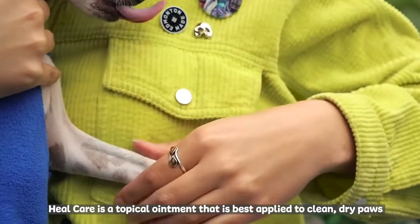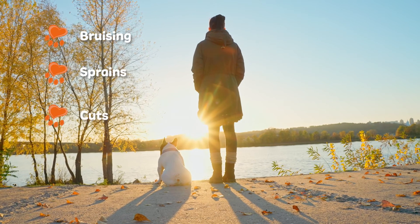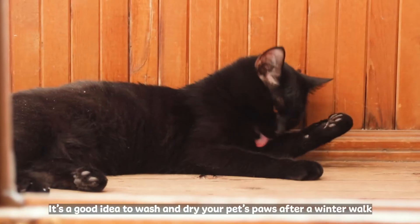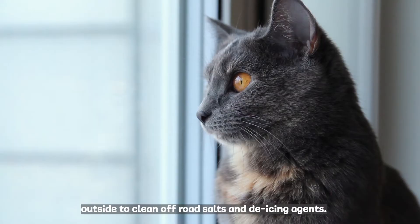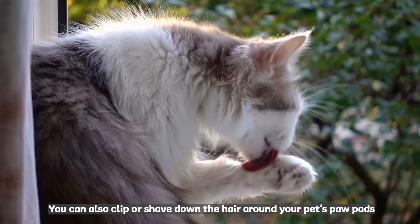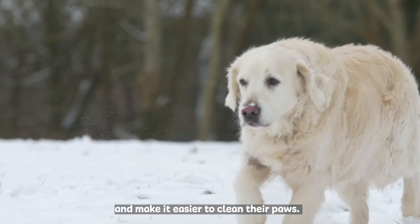Heal Care is a topical ointment that is best applied to clean, dry paws to help soothe and heal any bruising, sprains, cuts, wounds, or infections. You can apply before or after walks outside. It's a good idea to wash and dry your pet's paws after a winter walk to clean off road salt and de-icing agents. You can also clip or shave down the hair around your pet's paw pads to help prevent ice balls from forming and make it easier to clean their paws.